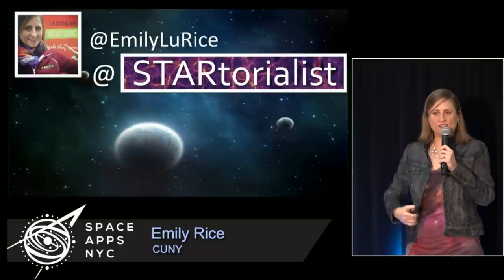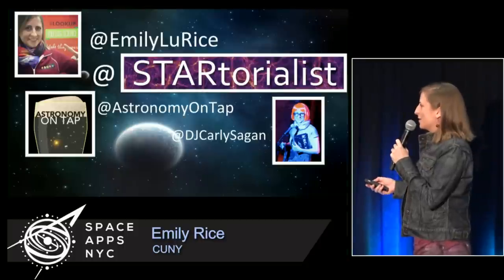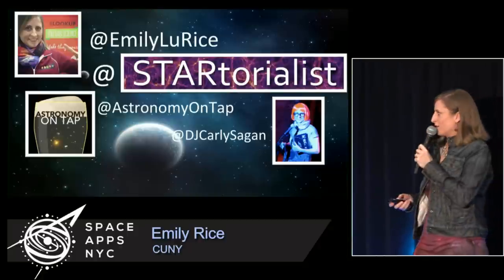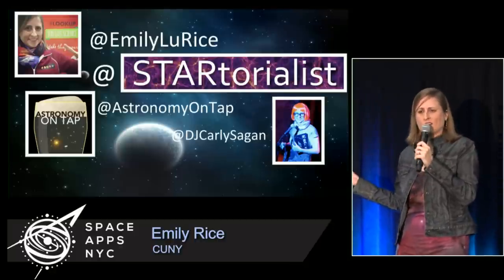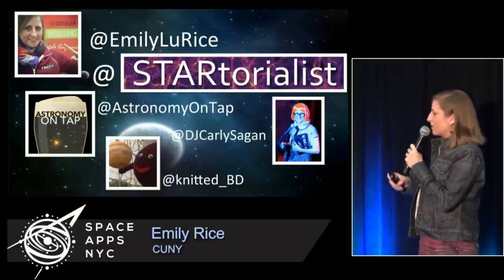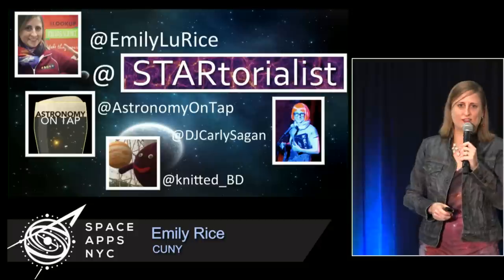Thank you for your attention. You can find me on Twitter. I also do Star-torialist — hence my dress, which is the Orion Nebula — that's on Twitter and Tumblr. I run Astronomy on Tap events in New York City and coordinate some of these events around the world, hosted in New York City by DJ Carly Sagan. My research field of brown dwarfs has a mascot who's also on Twitter and happens to have a music video if you want to check that out.